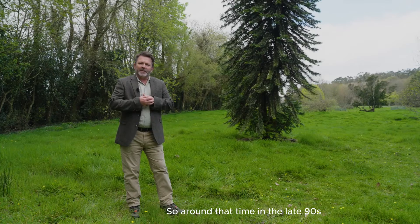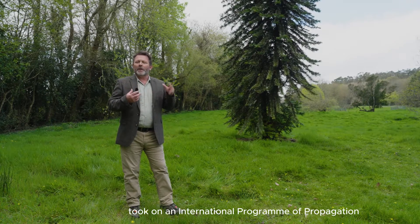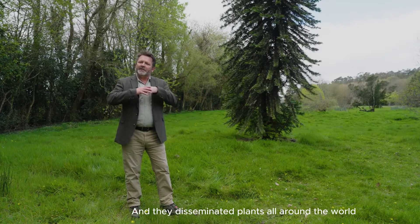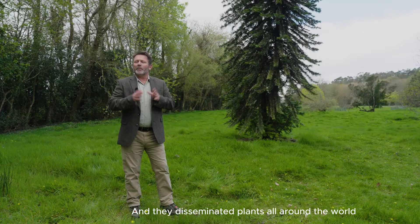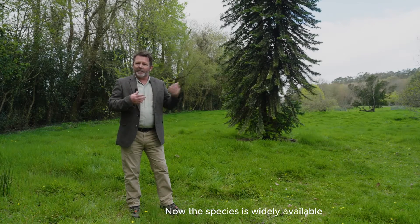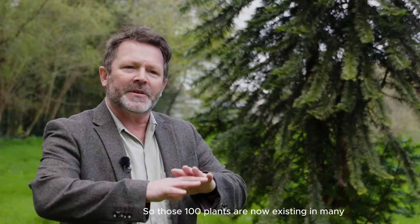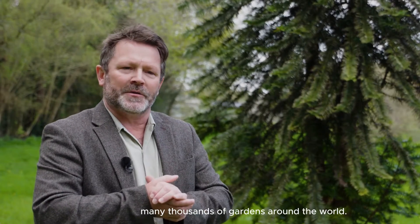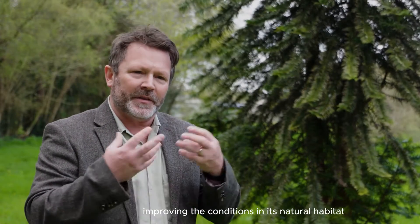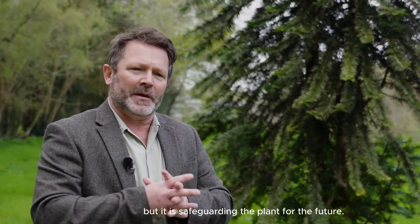Around that time, in the late 90s, Sydney Botanic Gardens took on an international program of propagation of this magnificent species, and they disseminated plants all around the world to botanic gardens and so on. The species is now widely available even within the nursery trade, so those 100 plants are now existing in many, many thousands of gardens around the world. It's not necessarily improving the conditions in its natural habitat, but it is safeguarding the plant for the future.